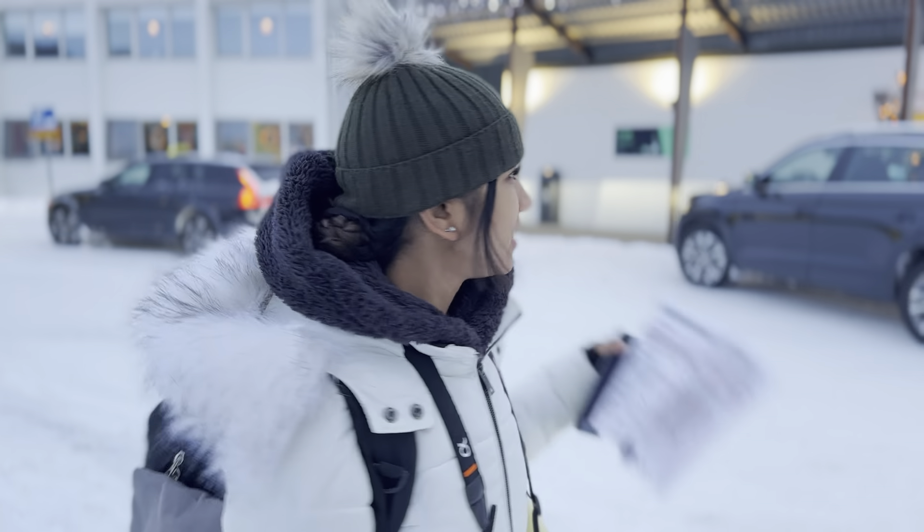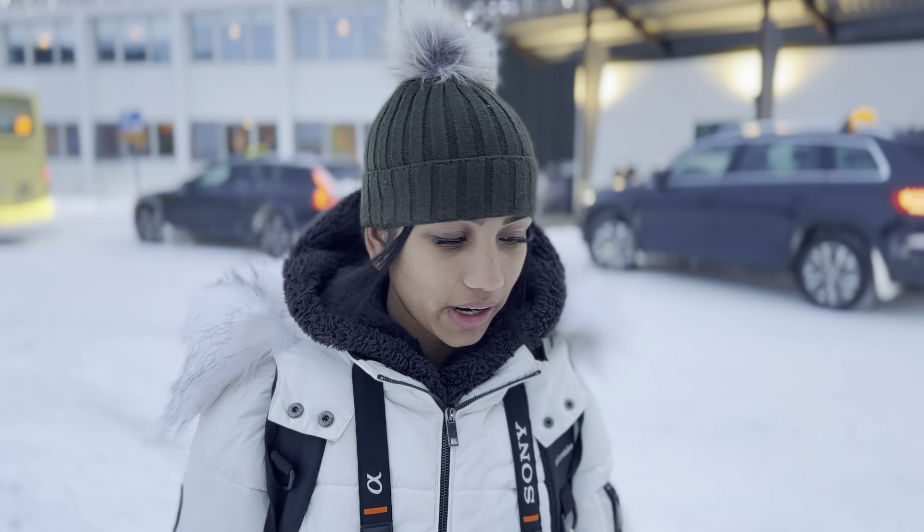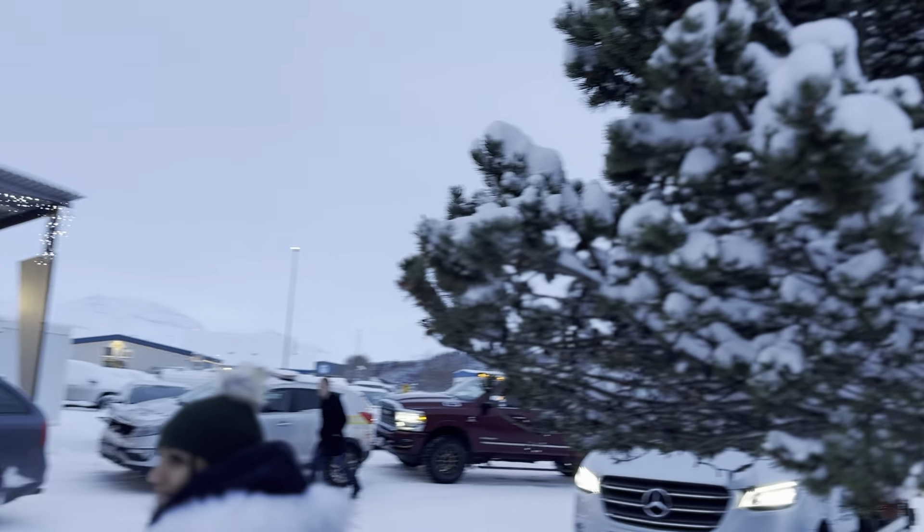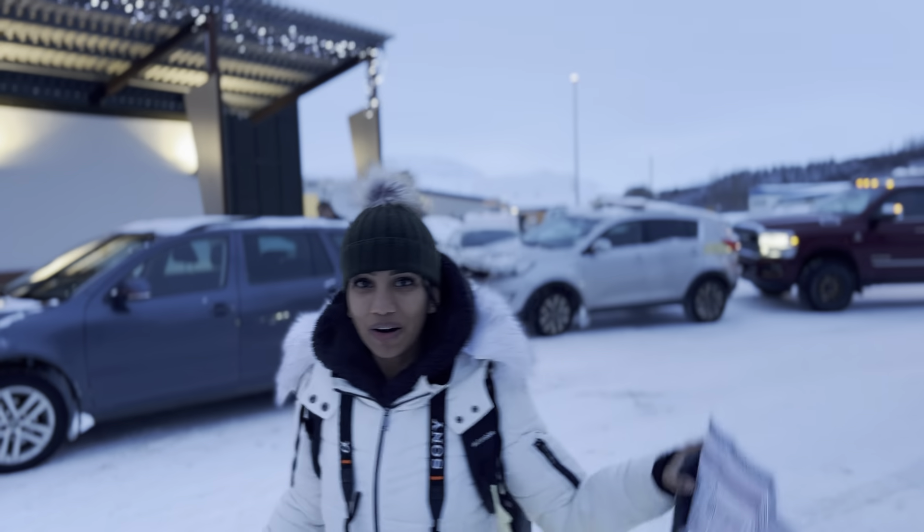We've just landed in Iceland. This is the airport — it has one runway. We went to the car rental place and they said the keys are in the car, all ready for us. Now we've got to find the car in the car park. It's so snowy and Christmassy here — standing right in front of a massive Christmas tree. Wow, I can't believe we've made it to Iceland.